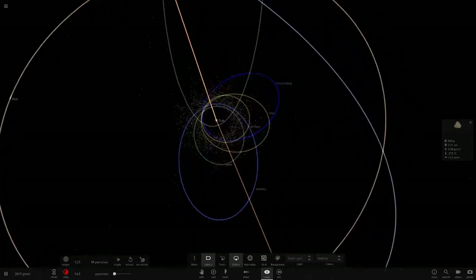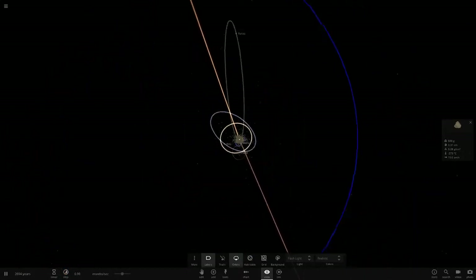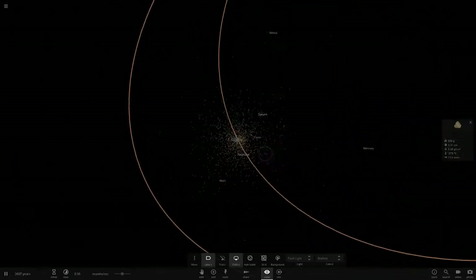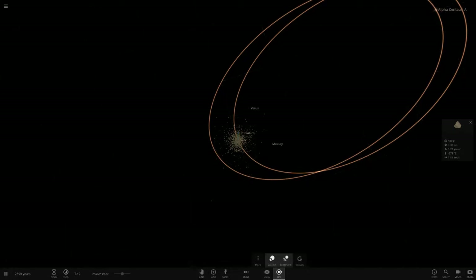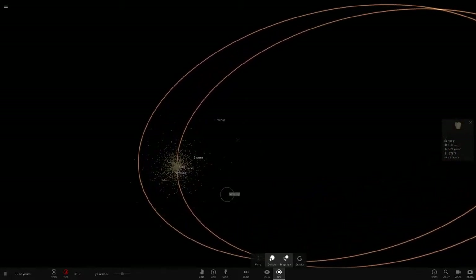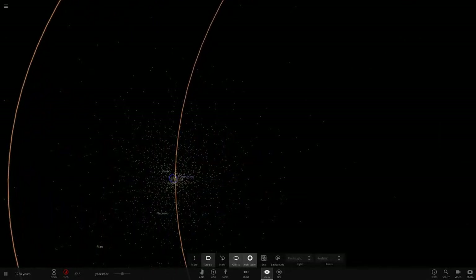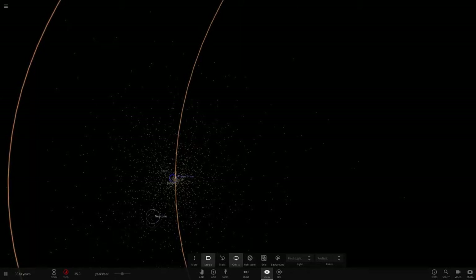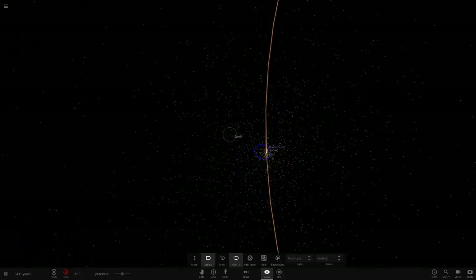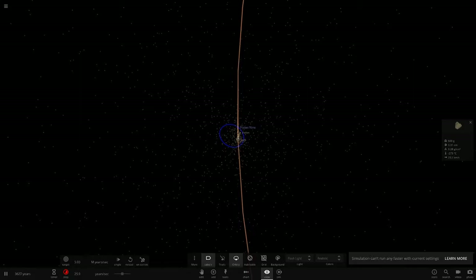Whatever you do, do not put the gas giants in the asteroid belt. Look how many objects have been flung out — it's not even an asteroid belt anymore. It's just a complete mess of asteroids going out forever. Let's lower the simulation speed all the way down and just see how fast we can run it now — checking how long it takes these objects to reach the Alpha Centauri area. We can go at about 37 years per second here, which isn't the fastest but it's making progress.